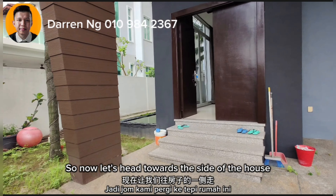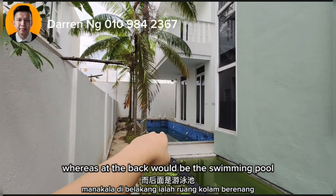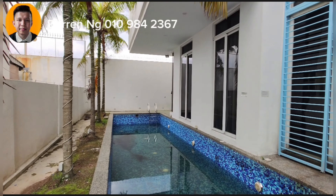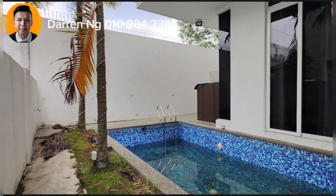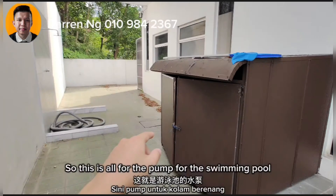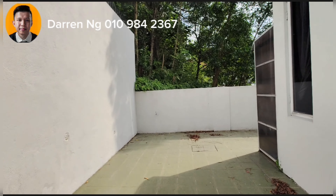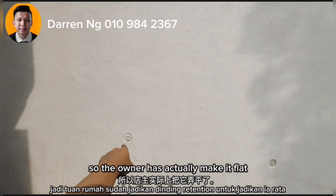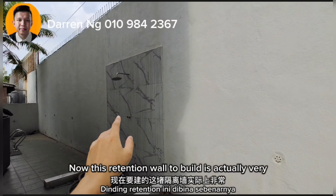Now let's head towards the side of the house. Here is a small fish pond, and at the back would be the swimming pool. This is all the pump for the swimming pool, and here is the shower area. You can see up here is actually a slope, so the owner has made it flat to ensure all water flows out. This retention wall to build is actually very, very expensive.